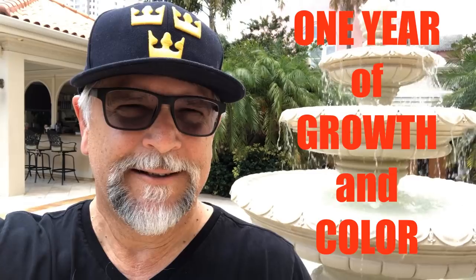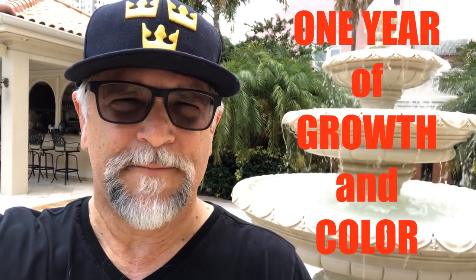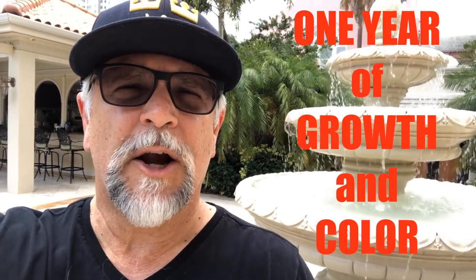Hey YouTube, Ben Ochardt here. Hope you can hear me with the fountain in the background — I'm here in paradise. How much do fish grow in one year? Which ones color up, which ones don't? Let's take a look and talk about it. Be sure to comment below.